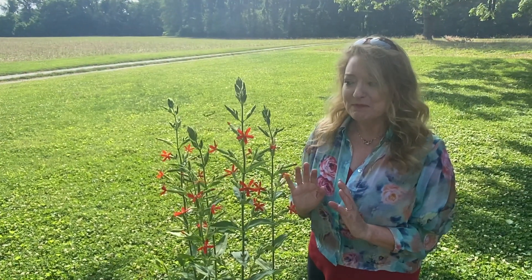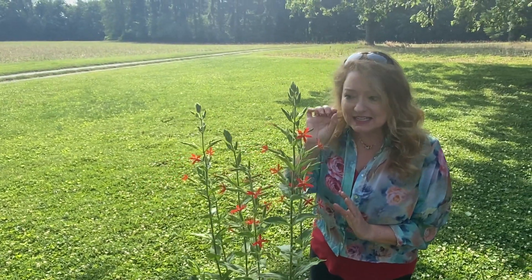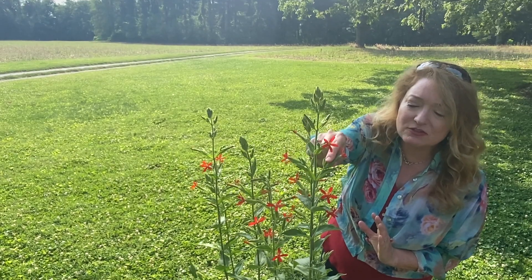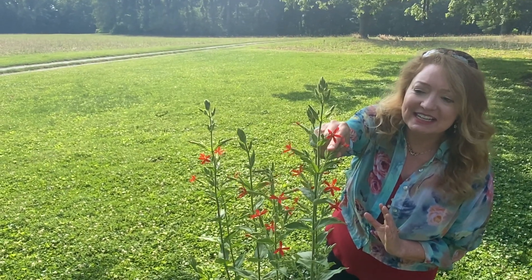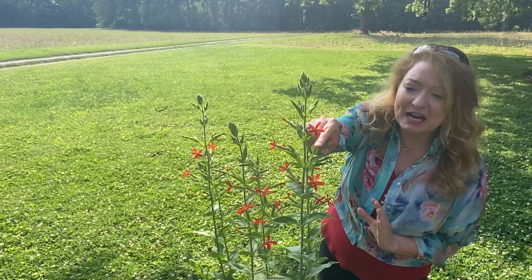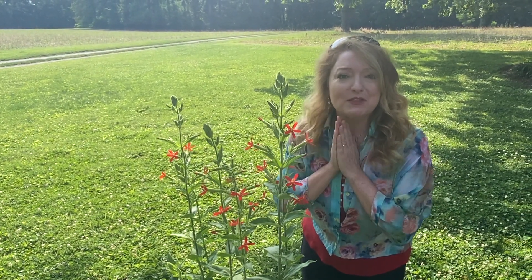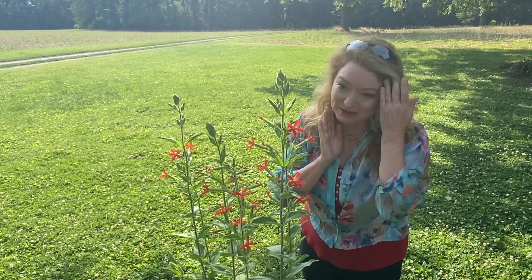This plant has just flowered, but as the month goes on, we'll start to see little ants that will be stuck in this calyx right here. It's so sticky — gummy! And what that does is it saves the nectar for the black swallowtails and the ruby-throated hummingbirds.